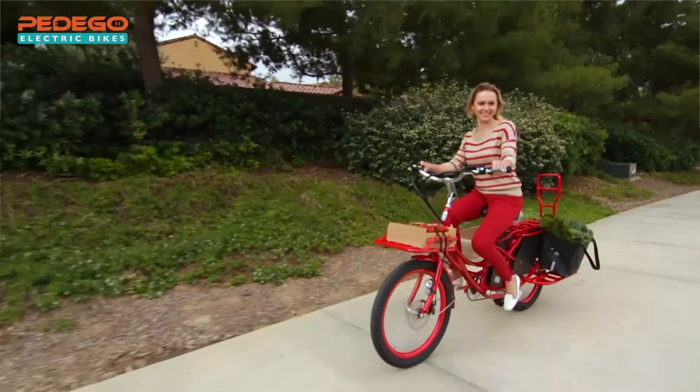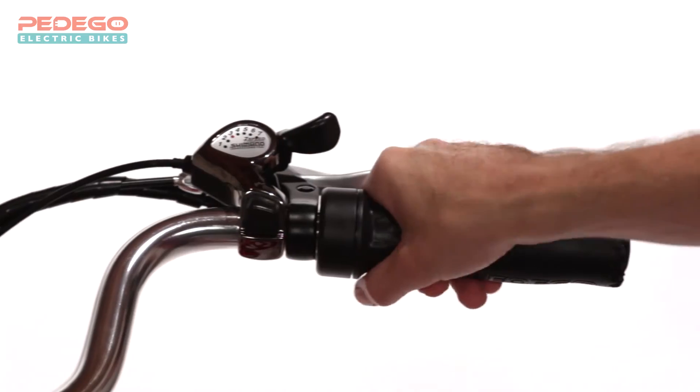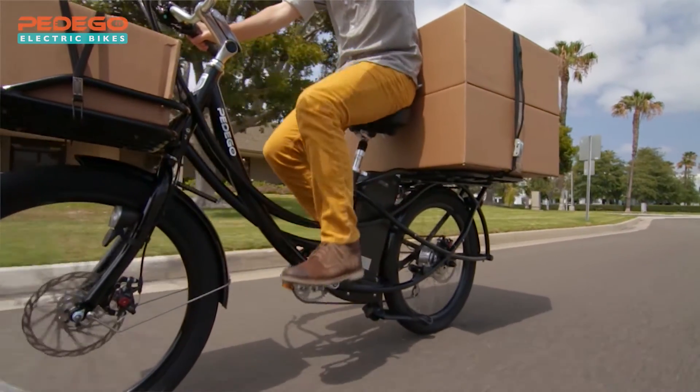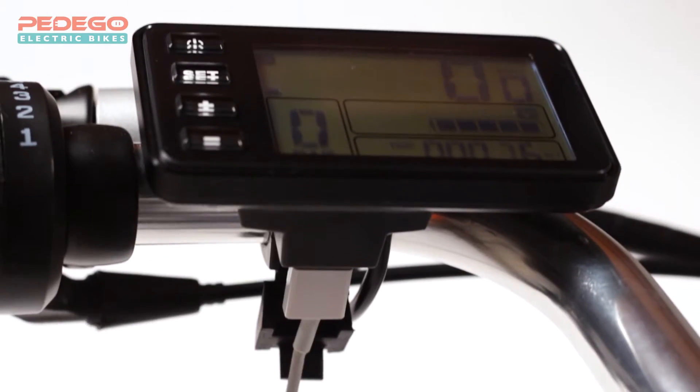The Stretch is fully equipped with all the user-friendly features that make a bike truly useful and great. It includes a twist and go throttle for full power on demand, five levels of pedal assist for a more natural riding experience, and an LCD with a built-in USB charger for your phone.